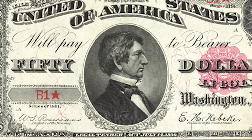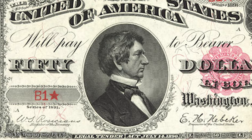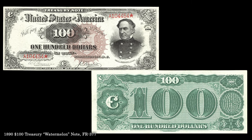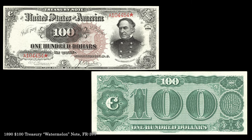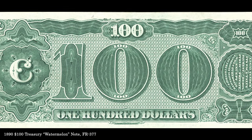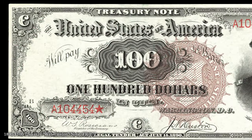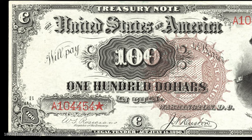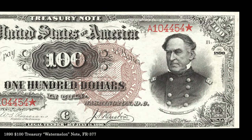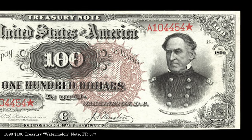The obverse features a portrait of William Seward, who in 1869 negotiated the purchase of Alaska from Russia. A final example from the ANA collection, the so-called watermelon note, is well known even among non-collectors and is named for the thick zeros on the reverse, which approximate the shape of a watermelon. A total of 35 such notes are reported, and examples regularly sell in the six-figure range. The obverse bears the portrait of David Farragut, the first man in the United States Navy to hold the rank of admiral.